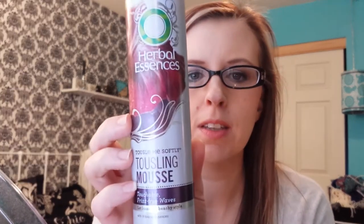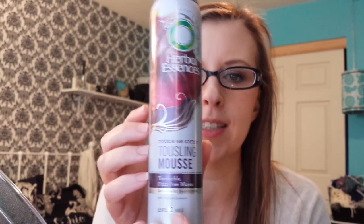I'm going to start with this mousse. This is the Herbal Essences Touseling Mousse. I really like the Herbal Essences Mousse.